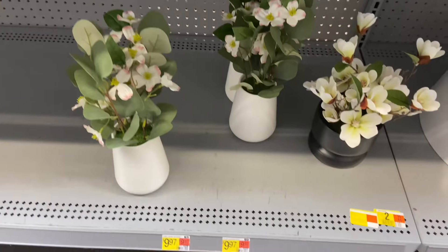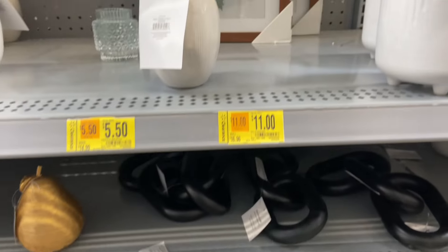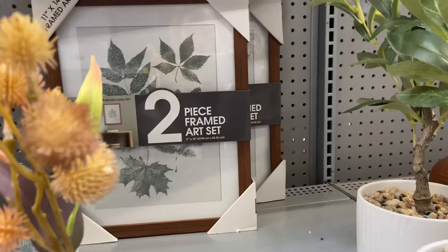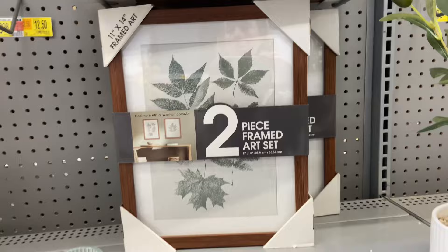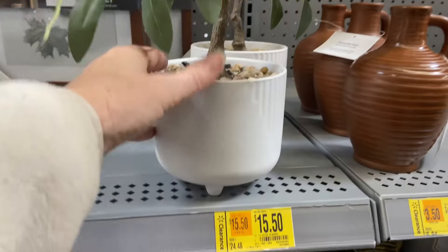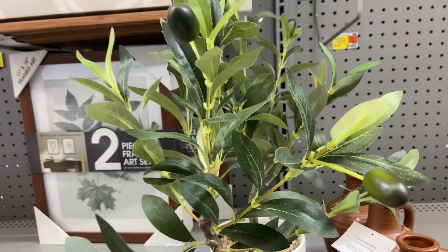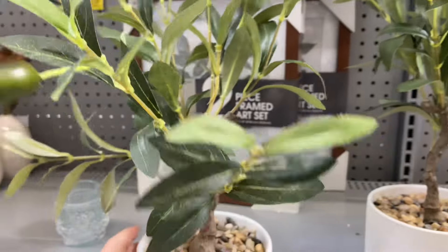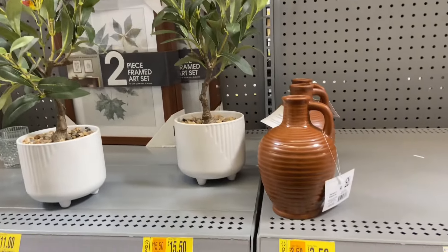Look at these pretty faux flowers — gorgeous. Everything's on sale over here. This two-piece framed botanical art set is beautiful, on sale for $11.00. Look at this plant — it looks so realistic and it is so pretty. This would look so pretty in a kitchen or on a coffee table.